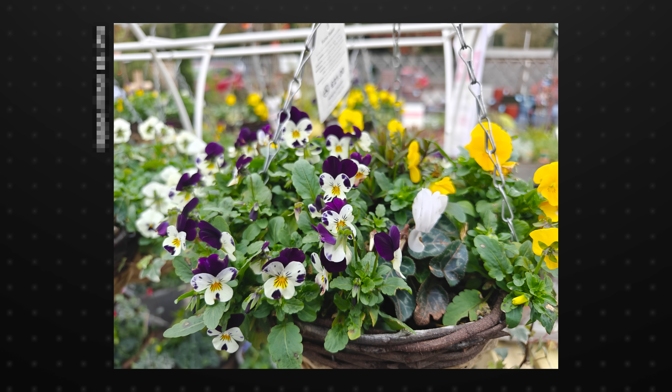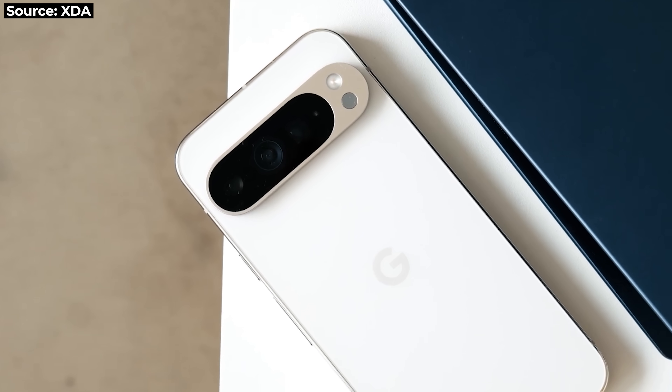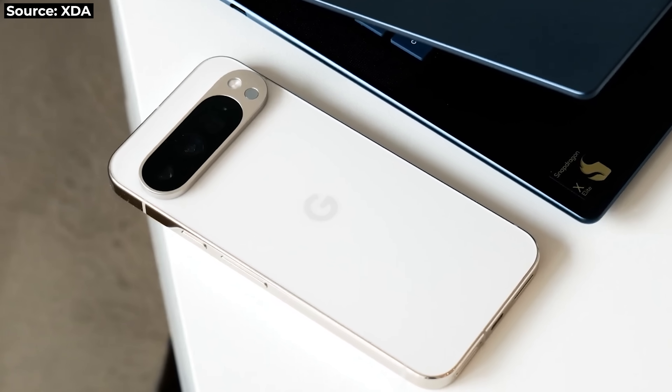But here's a photo captured on an interesting phone we seldom see here in the West, and it has a feature that Samsung, Apple, and Google have stubbornly avoided. We've made major progress in the smartphone photography field over the last 10 years, but we've sort of hit a split in the road, and I don't think that really needs to be there — so let me explain.